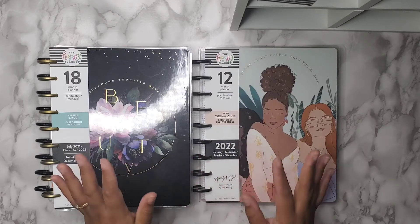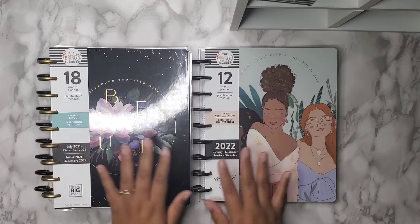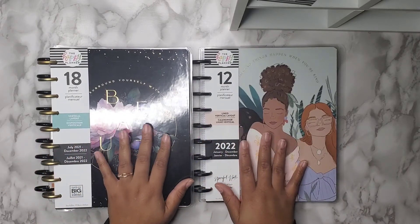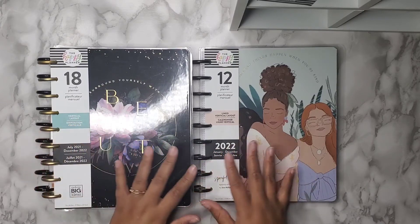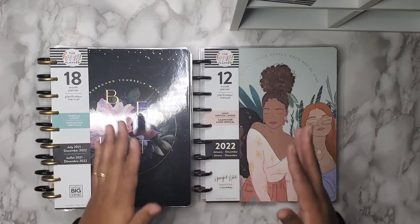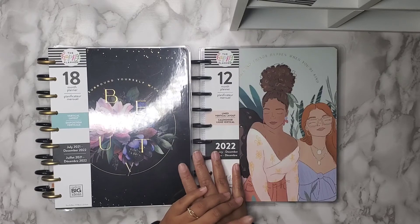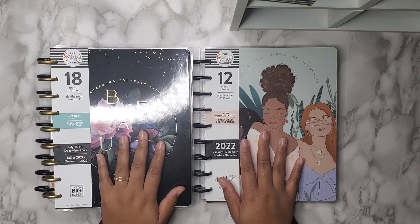Now that I have my planner system going, I know what works for me and what doesn't. I can have my home, my wellness — everything encompassed in my Happy Planners, which I love decorating with stickers. And I'll still incorporate stickers in my Louis Vuitton planners too. So this is my 2022 lineup.